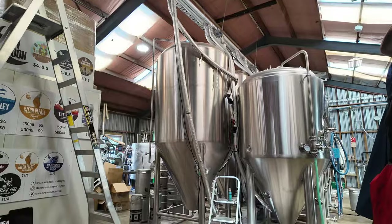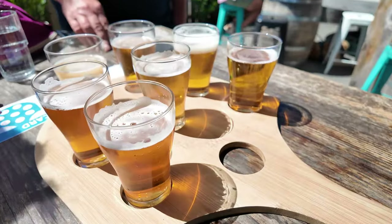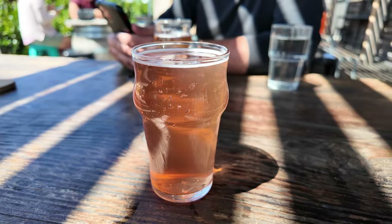We've tried their beers at various beer fests but hadn't made the trip to their tap room. The tap room was great and we really loved the outdoor patio — highly recommend this spot.